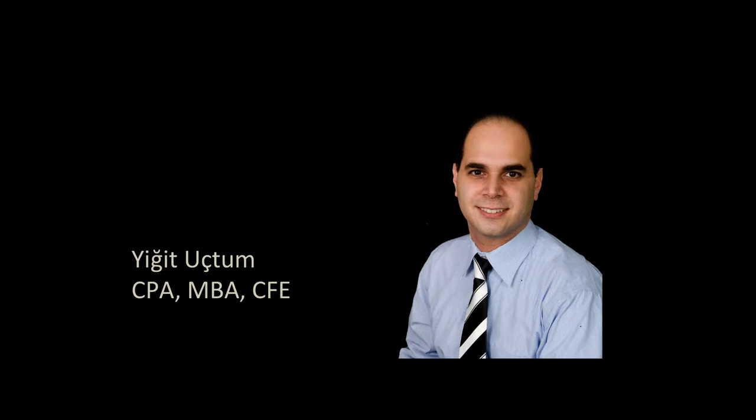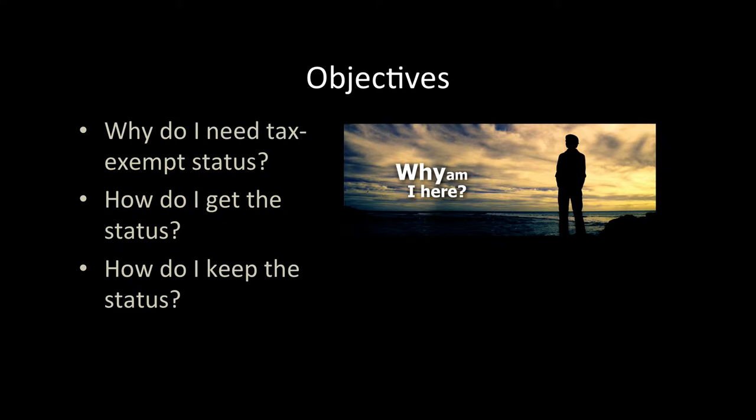In this presentation, I would like to share my experience in helping organizations obtain tax-exempt status and what needs to be done to maintain this status. I will go over the benefits of nonprofit galleries, talk about the steps needed to get your tax-exempt status, and finally discuss the filing requirements to maintain the tax-exempt status.